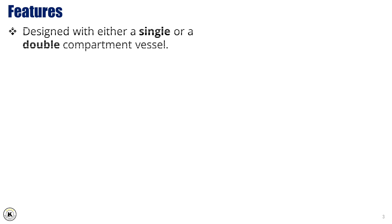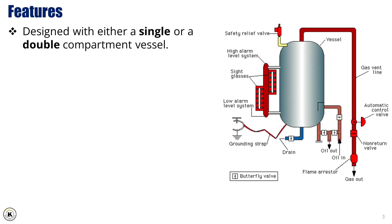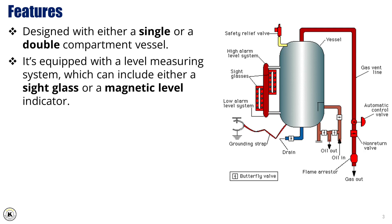This equipment is designed with either a single or a double compartment vessel, depending on operational needs. It's equipped with a level measuring system, which can include either a sight glass or a magnetic level indicator, allowing operators to accurately monitor fluid levels at all times.